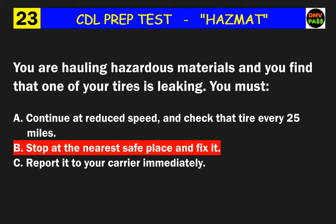Question 42: If you need to placard a vehicle for hazardous materials, at least how many placards will you need? The correct answer is A: 4.